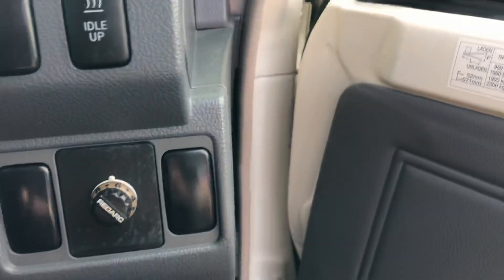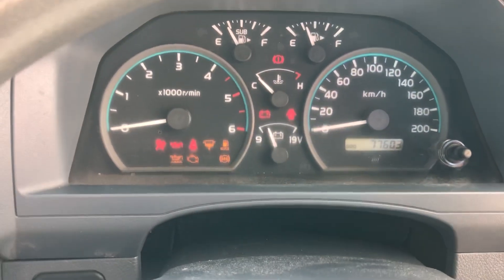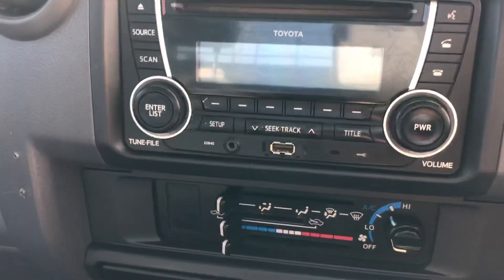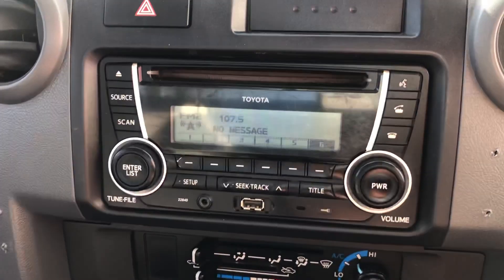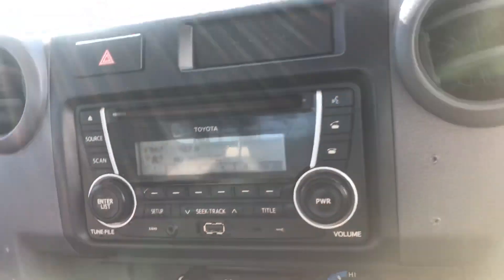You can see the condition of the seat — really, really nice. There are the electric brakes there for you as well. Starting it up — you can see by the temperature gauge it's a first start, a nice cold start, started first go. You've got your gear stick, your 4x4 selector there, and the radio that's on there as well.